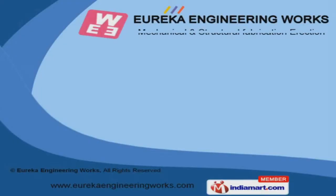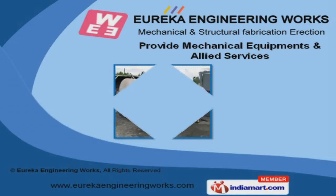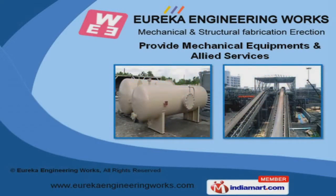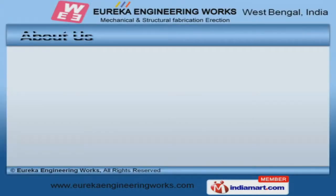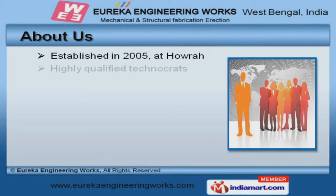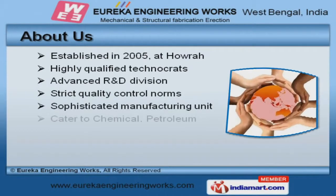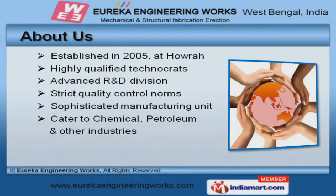Welcome to Eureka Engineering Works. We provide mechanical equipment and allied services. The company was established in 2005 at HALRA. We cater to chemical, petroleum, and other industries.